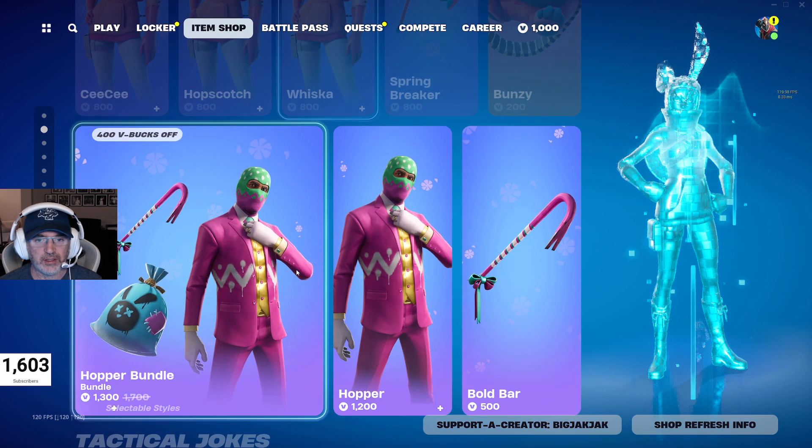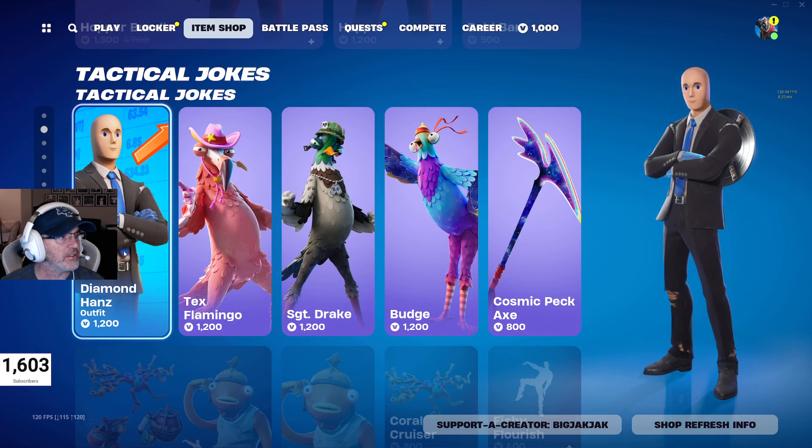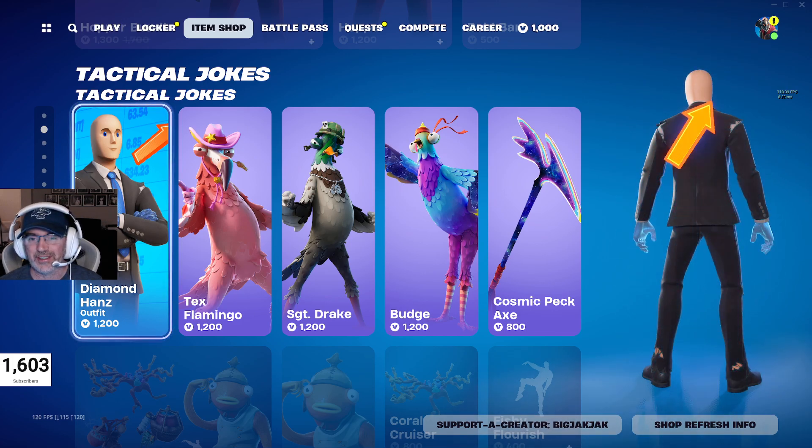You got the Egg Drop and Bunny Bundle — seen all this for the last few days. Same with the Hopper bundle. Diamond Hands hasn't been in the shop for 141 days — it's a pretty funny skin, got to admit.